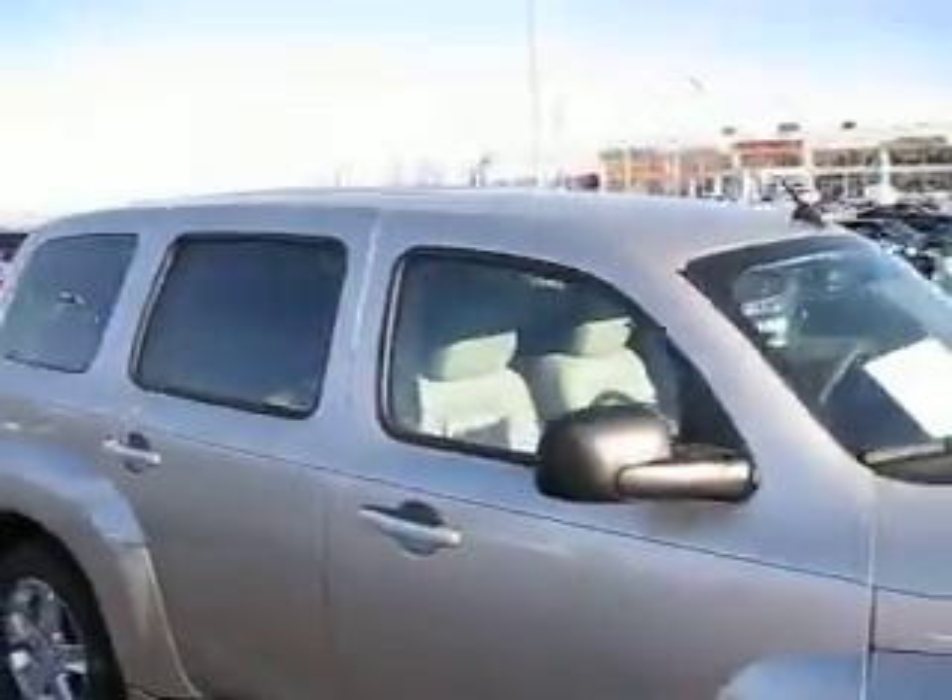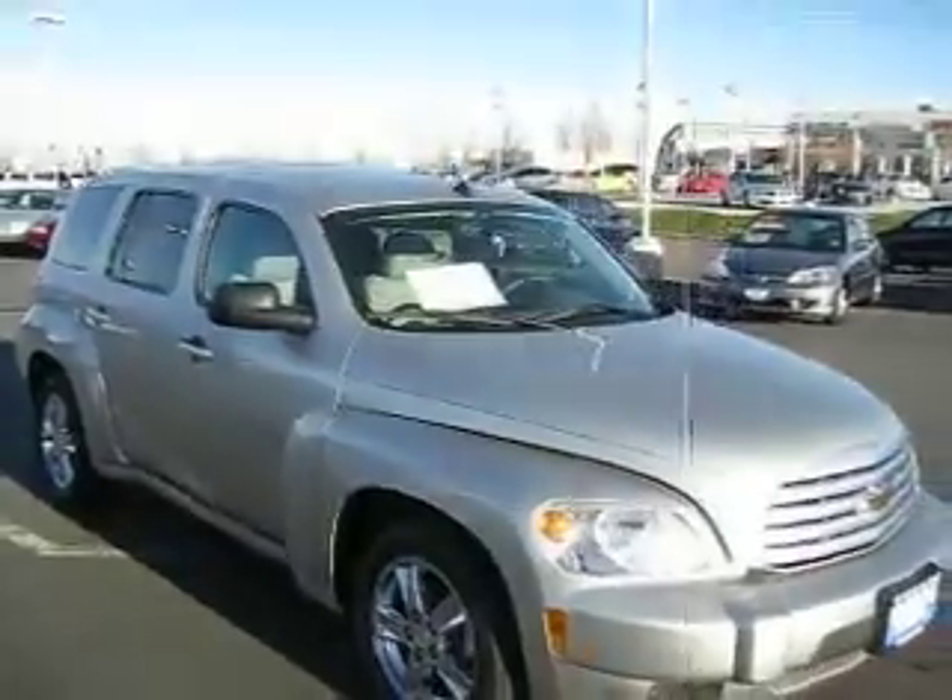So contact one of our sales associates today to find out how you can get the best price on any vehicle you're interested in.